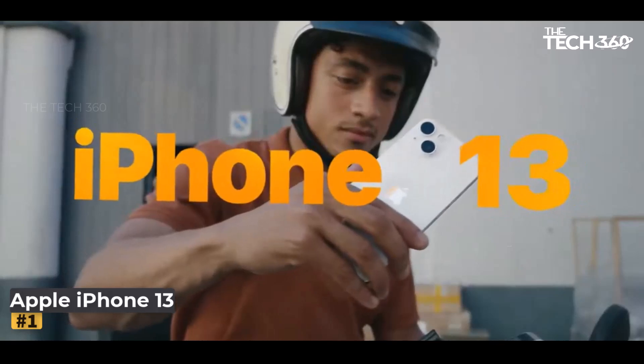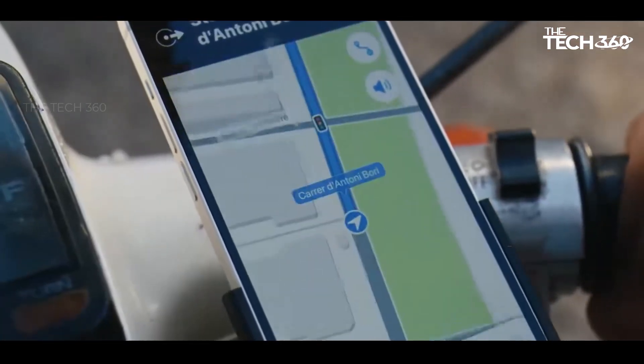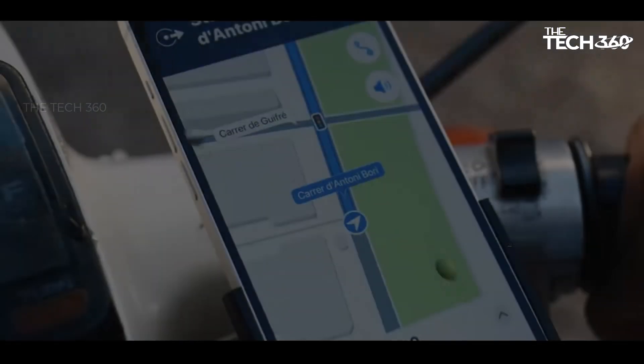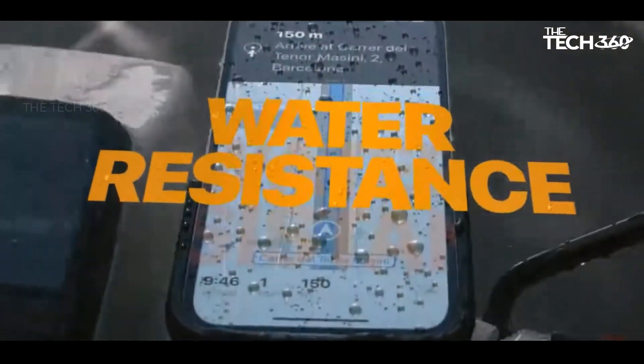Number 1: Apple iPhone 13. Despite being over 2 years old, the standard iPhone 13 remains available at Apple, and with the introduction of the iPhone 15, its price has become extremely reasonable at $599 in 2023, with potential lower prices elsewhere.